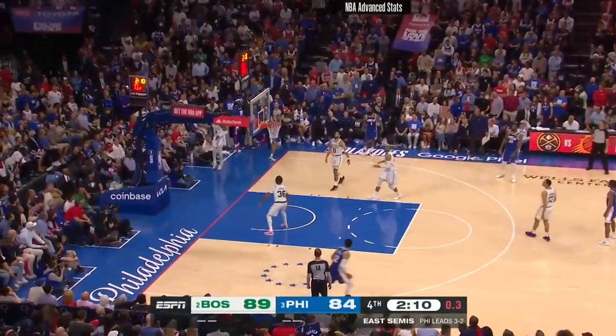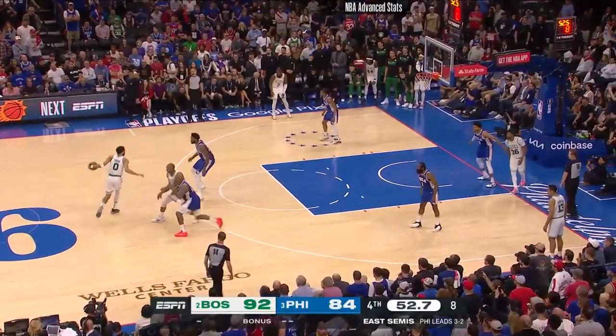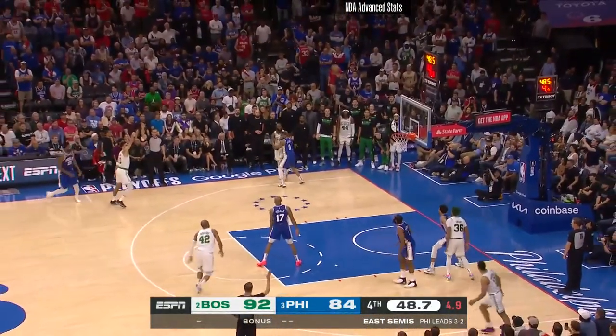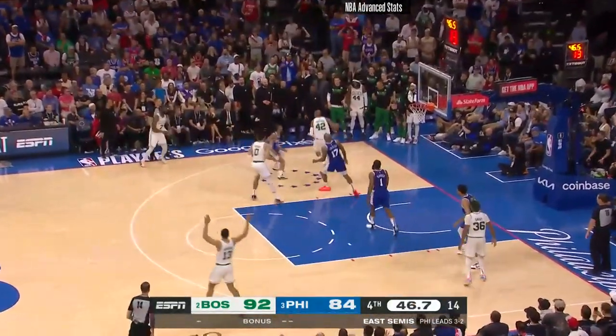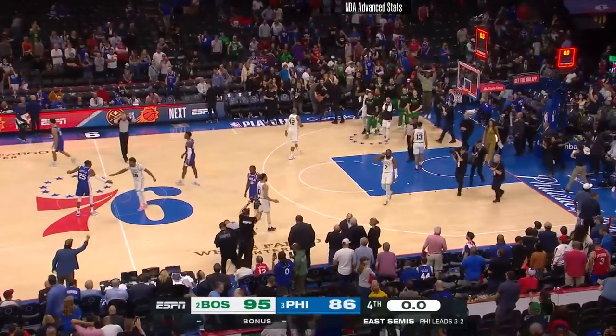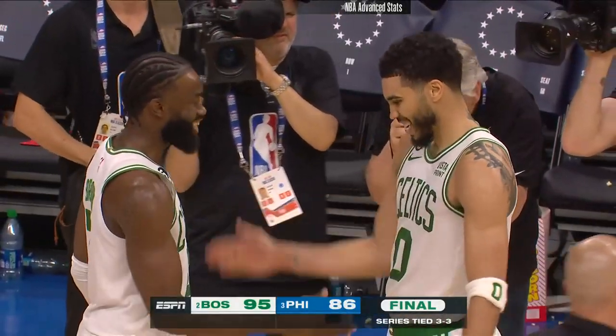Here's Melton — got it off in time and rebounded by Horford. Embiid switches on to him. Seven on the shot clock. A sidestep three. Horford with the offensive rebound. Most played playoff series in NBA history — they've met 22 times. And it will come down to 48 minutes in Boston.